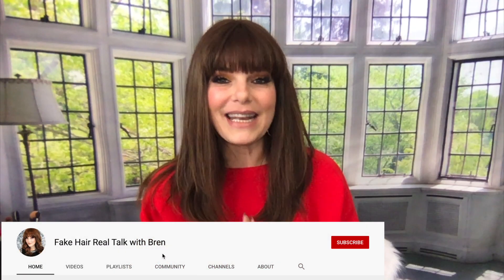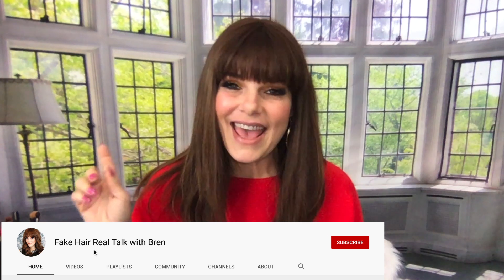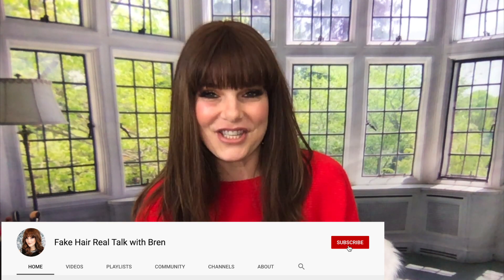Hi guys, welcome back to my channel. If you haven't already, hit the like and subscribe button and the bell button for future notifications. We have a support group through Facebook — you can search it under Wig Studio One wig and topper support group.